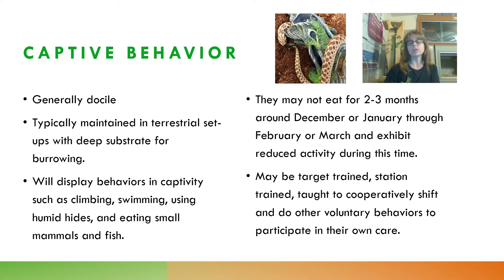Their behavior in captivity is generally docile. They're typically maintained in terrestrial setups with very deep substrate because they like to burrow. They will display novel behaviors in captivity, and I see our Hognose Snake doing things like climbing, swimming, and using human hides. They can learn to eat small mammals and fish — Hazel occasionally eats fish and regularly eats small mice, though I haven't been able to get her to eat rats. Remember that their diet in the wild is amphibians, so it can be challenging to get them to eat, especially as babies, until they get used to eating small rodents.